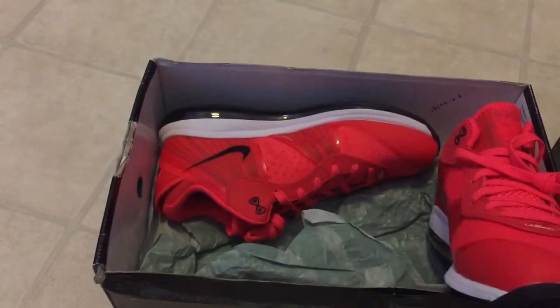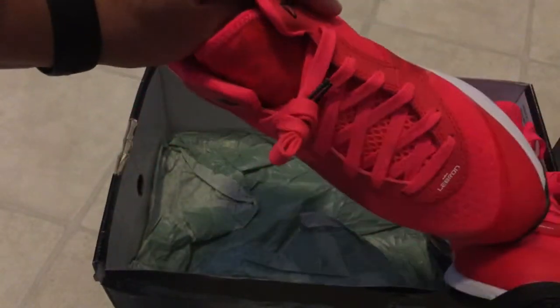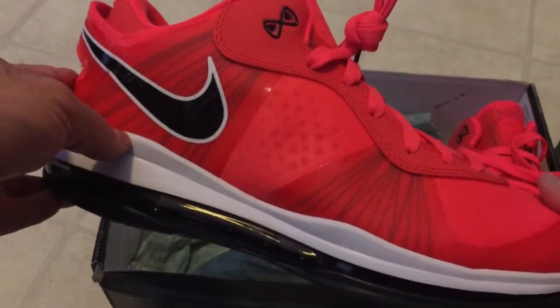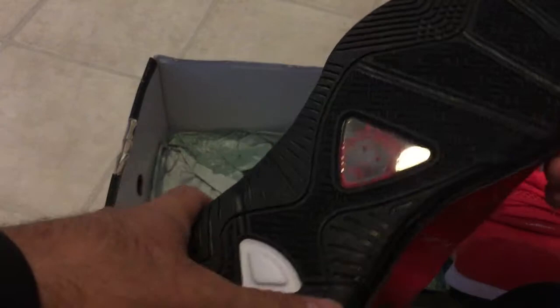Got the phone ringing, got the original paper. Here's the right one. They are dead stock — you can see, not even worn. Looks like maybe they tried them on, but even at that I'm okay because they gave me a great deal. I like dealing with these guys because they're legit, they know what they're doing.